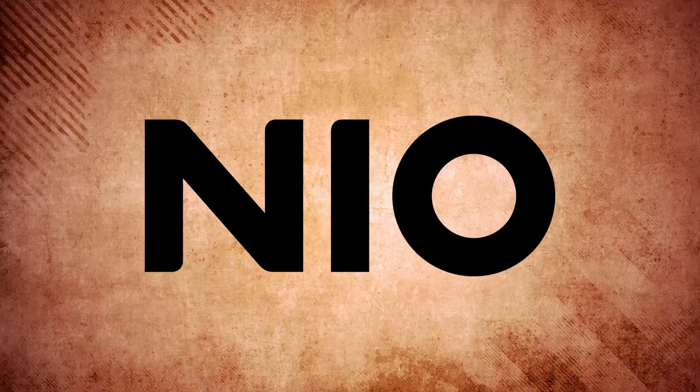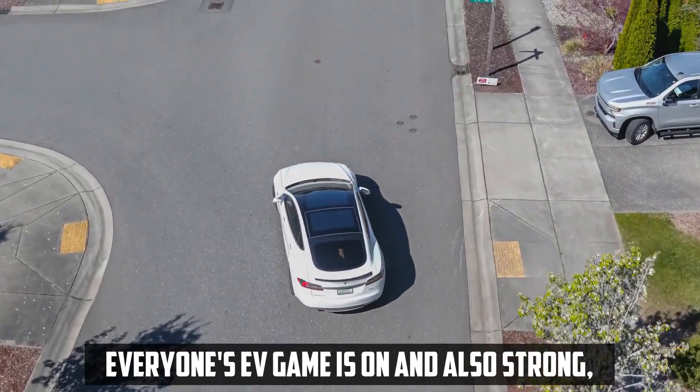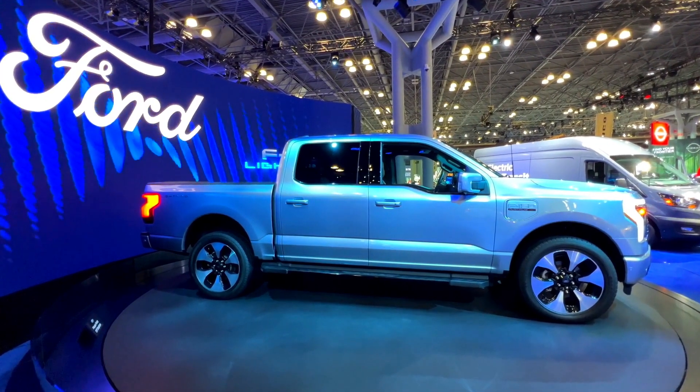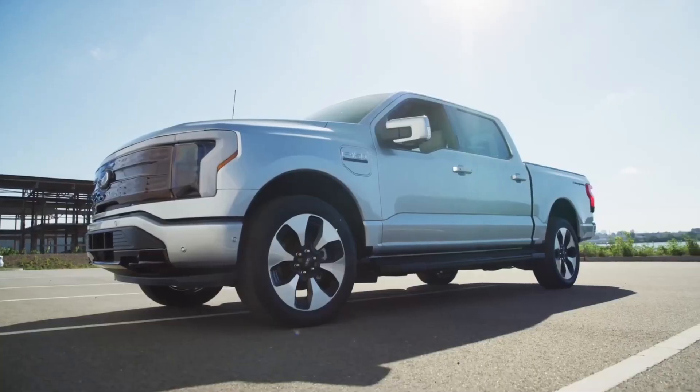There are a lot of EVs in the market, be it NIO, Tesla, Toyota, etc. Everyone's EV game is on and also strong, whereas Ford has gotten way ahead of it by making its F-150 run on electric motors and a battery. The chassis and powertrain would need to be rethought from the ground up.